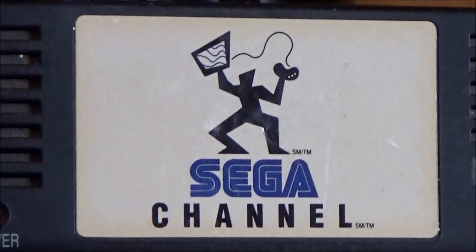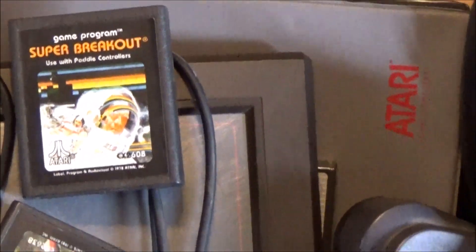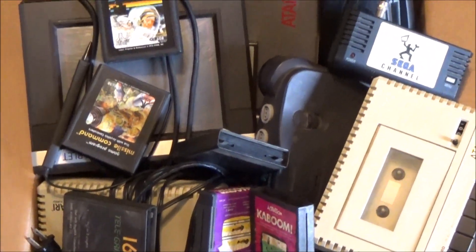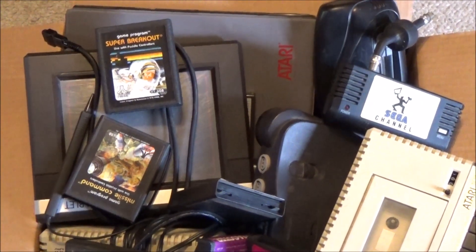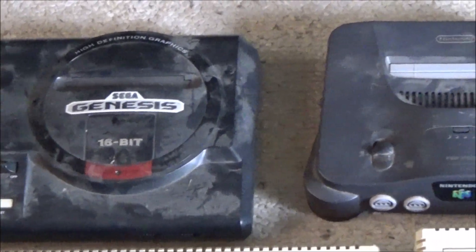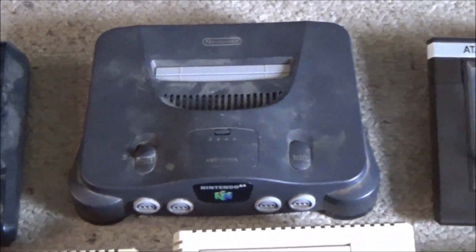There's an absurd amount of stuff here. We've got an entire book of Atari computer games on cart and cassette, Atari computer products, a Model 1 Sega Genesis, an N64 with the jumper pack, a Sega 32X adapter, a Sega Channel adapter, an Atari touch tablet, all kinds of power adapters, cables, and controllers. MY GOD.